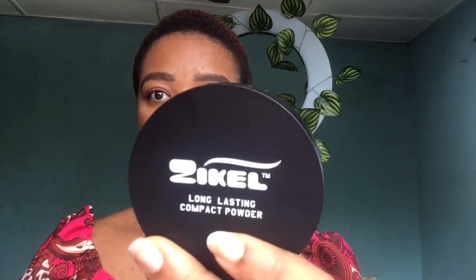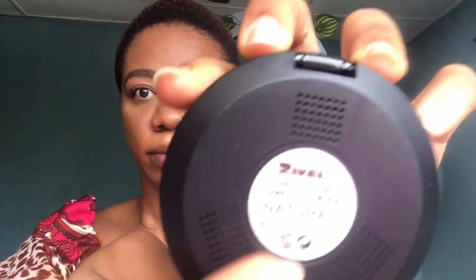I'm going in with the Zikel finishing powder — it's the long-lasting compact powder in the shade Natural. This powder is good as well, very mattifying, and it is long-lasting. Just applying it to finish off everything. Thumbs up to Zikel — this is my first time trying their products and I am impressed. I'm definitely going to get more of their products. Just look how good my skin looks!